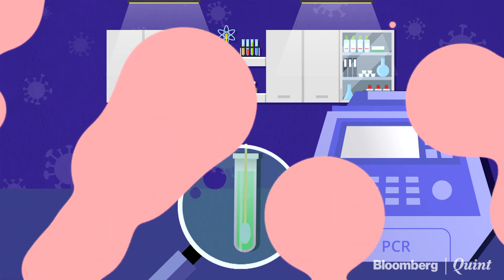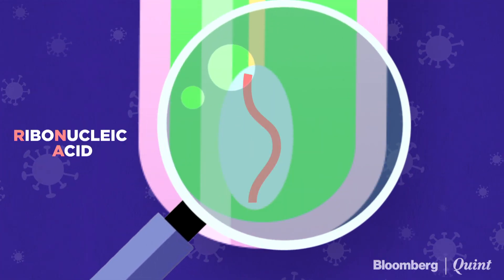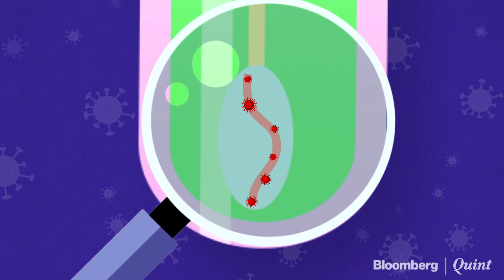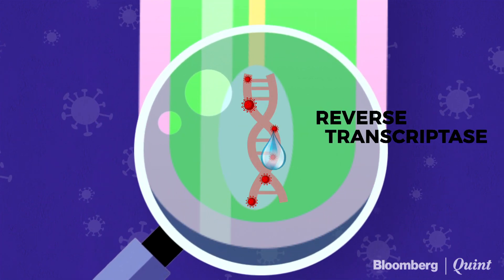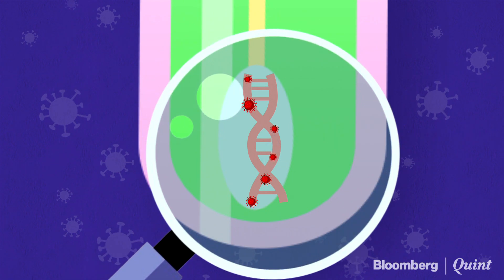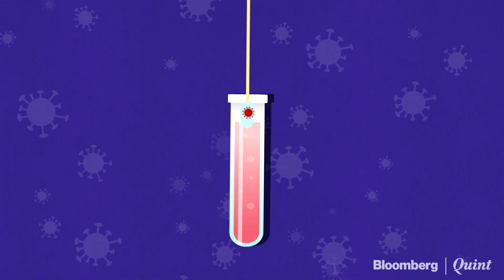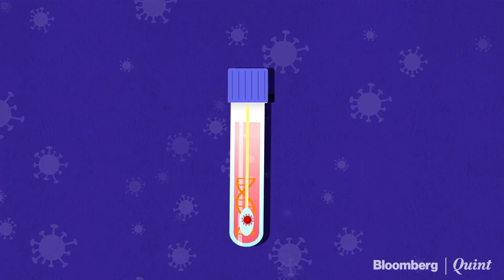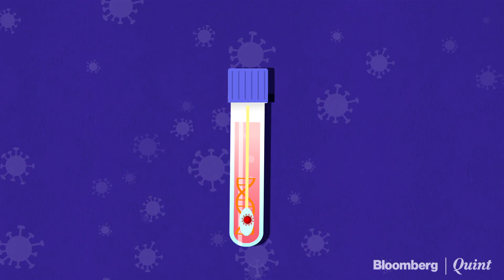Once the sample reaches a lab, technicians extract RNA from the solution using an RNA extraction kit. The isolated RNA is then treated with an enzyme to make a copy of the DNA, and is also mixed with synthetic DNA designed to match the sequence of SARS-CoV-2.